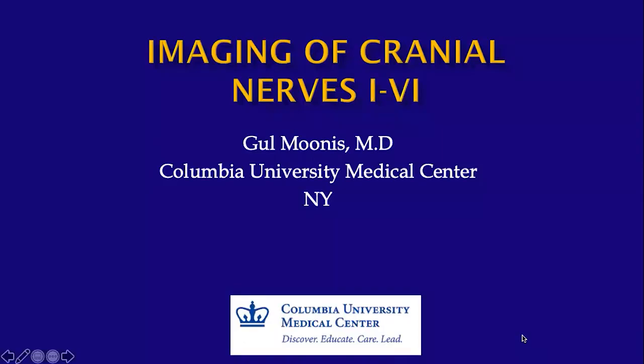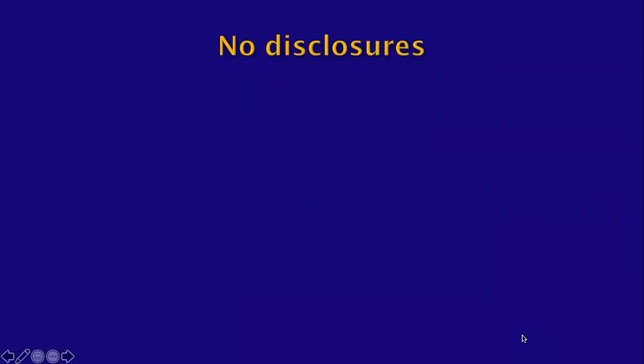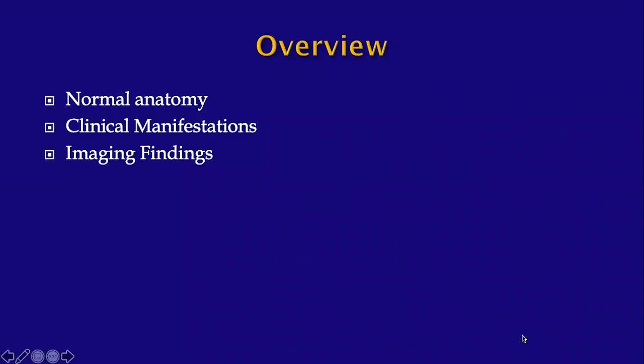Hello, this is Dr. Muniz, and I will be discussing the imaging of cranial nerves 1 through 6. We will talk about neuronal anatomy, clinical manifestations, and imaging findings.